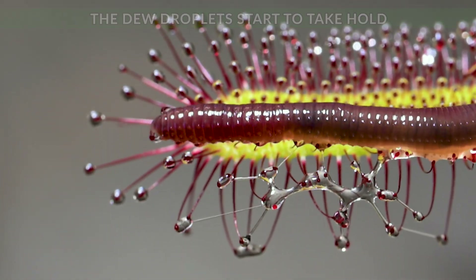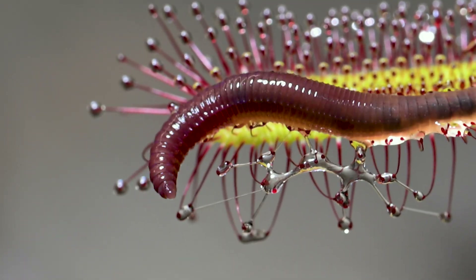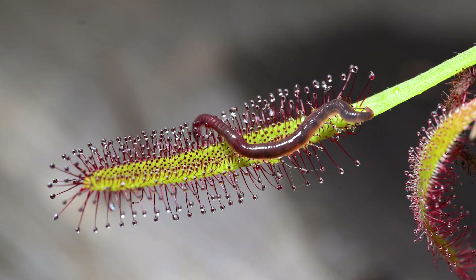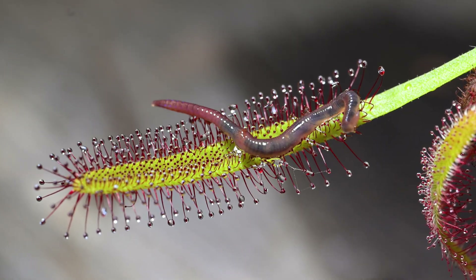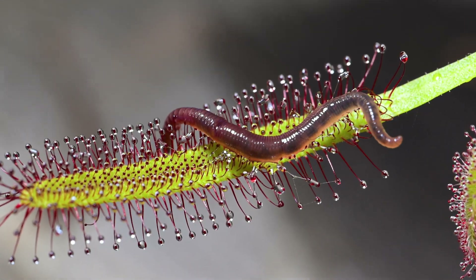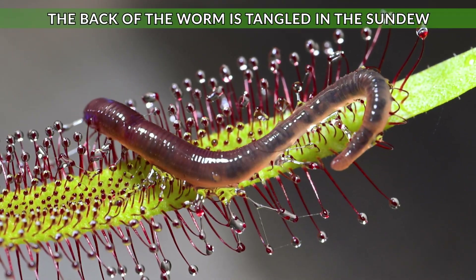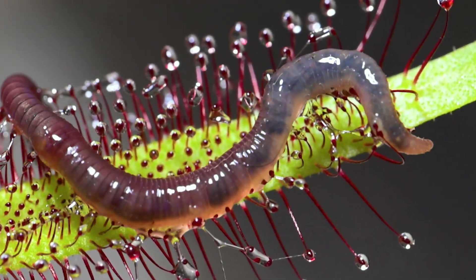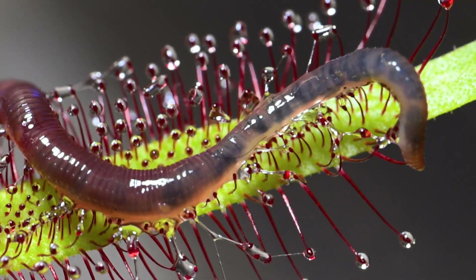I soon noticed the dew droplets on the sundew's tentacles are starting to work and they're actually starting to grab the worm, which thrashes and twists trying to escape. So I zoom in and have a closer look. This worm actually escaped from the soil in my sundew plant and you can see the dark stuff inside the worm is what it's eaten earlier.